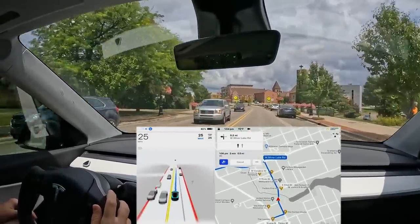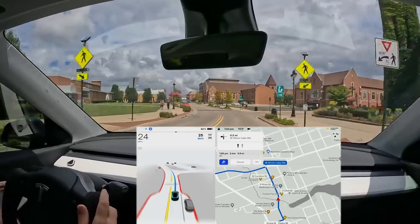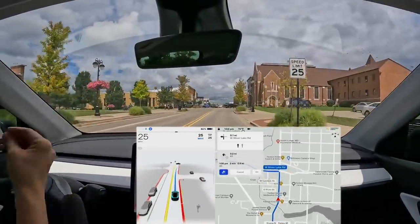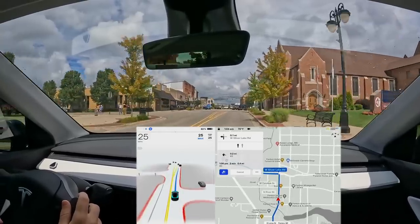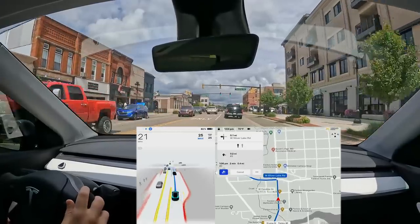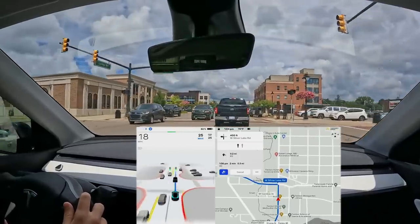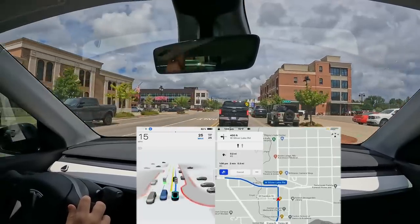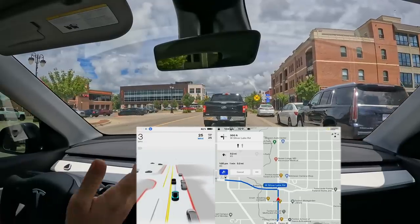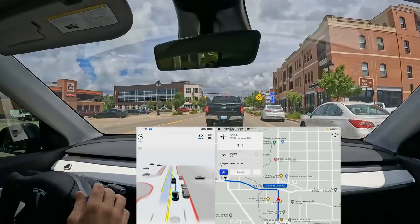Moving through downtown at a nice speed and not getting confused. That person's dog is displayed on screen — I saw it for a split second. Another thing from the release notes: more accurate prediction of where a pedestrian is going to go when they're near a crosswalk. The graphics overall look a lot more solid now — when version 10 was first released the graphics used to be a mess all over the place, and now they look beautiful, showing the car's confidence in what it's seeing.